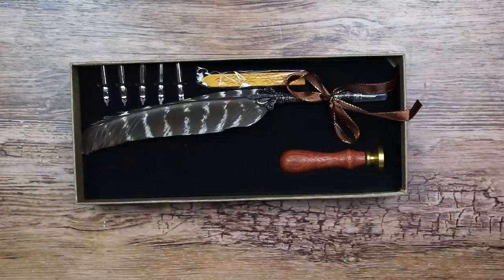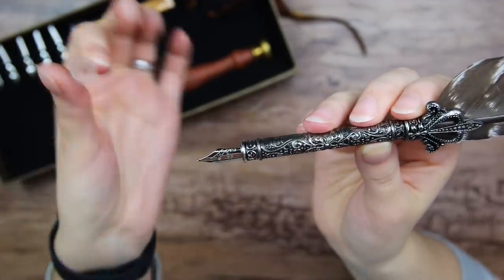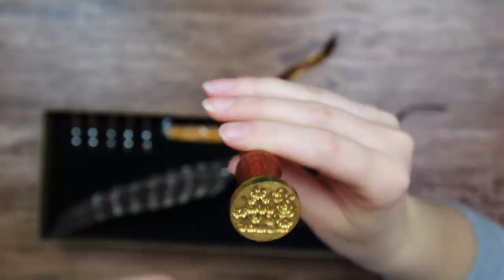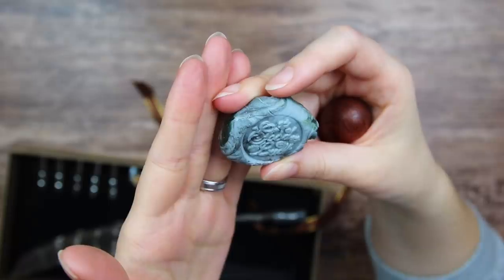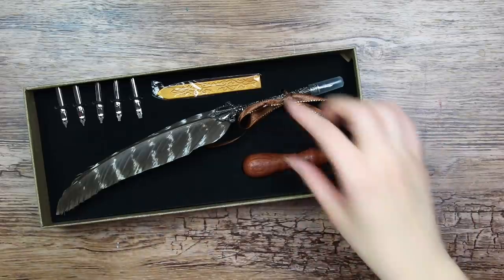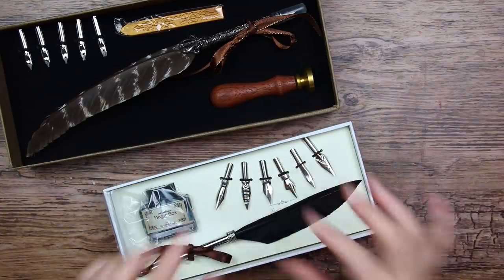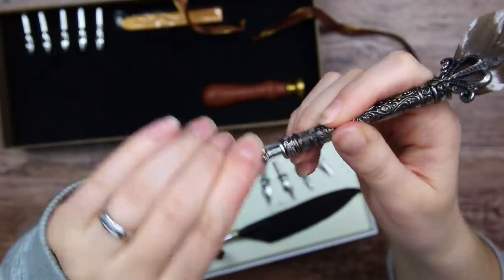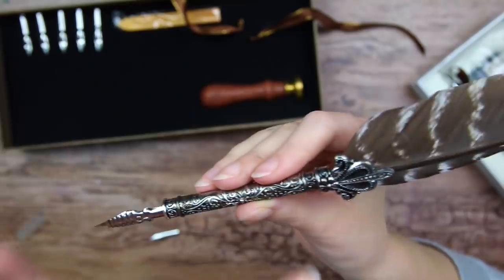And then we have the last one. This one looks fancy with a very interesting and nice design. It also has a little cap to protect the nib. We also have some different nibs, golden sealing wax, and a stamp. It looks like there is some kind of writing but I can't really see what it says. This is definitely my favorite because it is so fancy. But I also really liked the simpler one. What I really like is the nibs — I wonder if I can use these nibs with this one. The whole thing came off, but it kind of works. Anyway, let's try to make some art with this fancy pen.